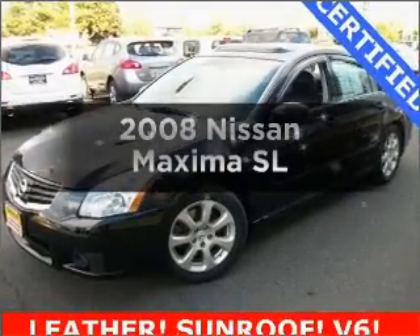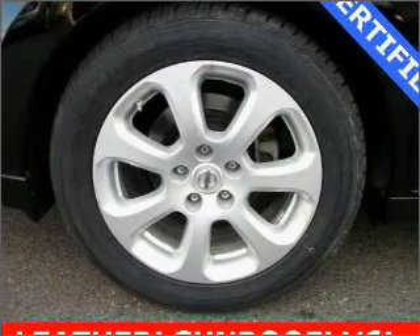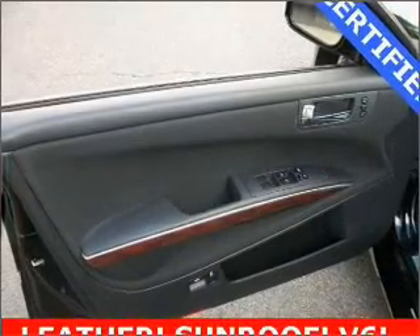Presenting the 2008 Nissan Maxima. Travel the roads in style and comfort in this great vehicle with a reliable 6-cylinder engine that responds smoothly to its automatic transmission.